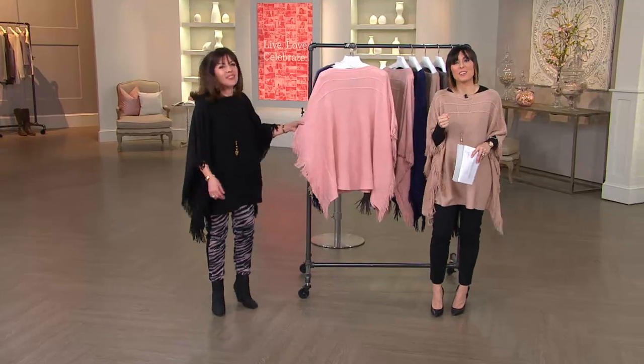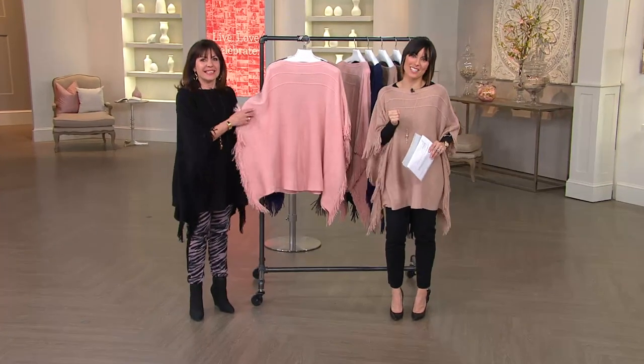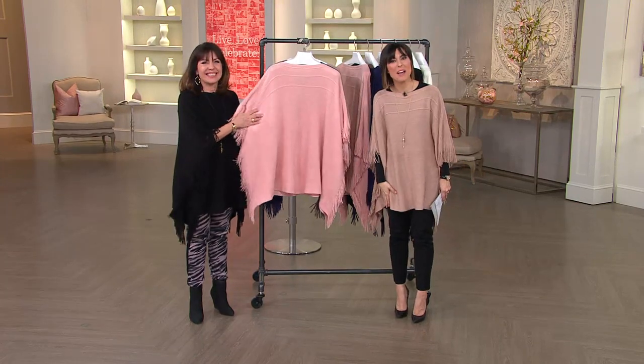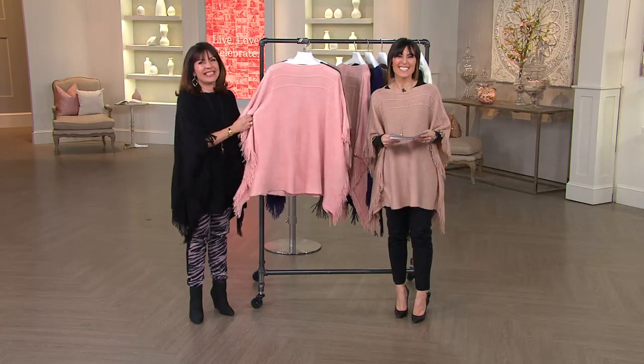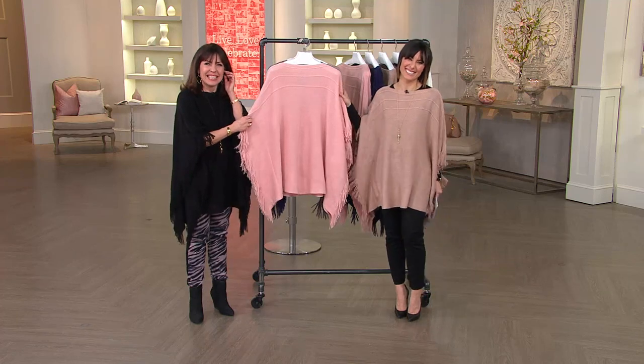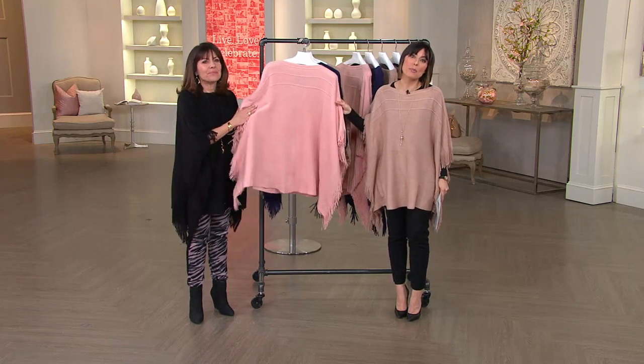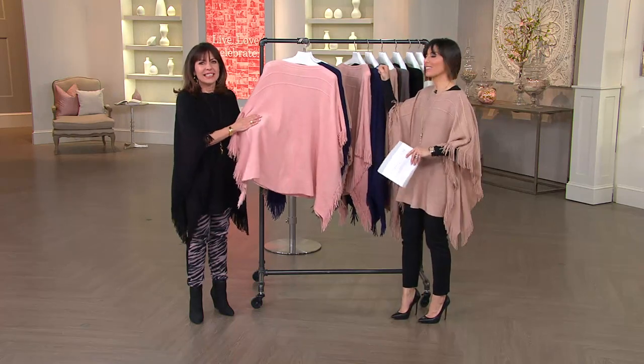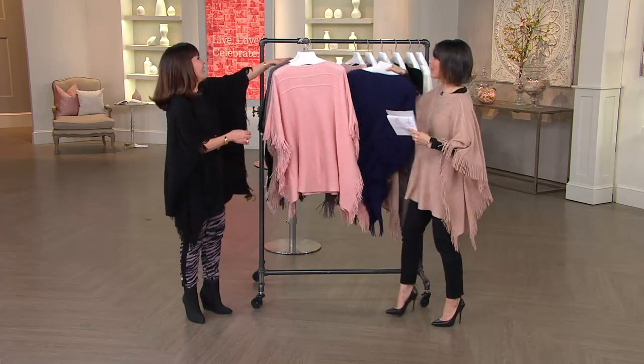Charlene is waiting for us. Hi Charlene, how are you this evening? I'm Amy, but let me introduce you to Beth. Tell us — did you go shopping for the Today's Special Value? Yes, I got two of them — the navy and the black.